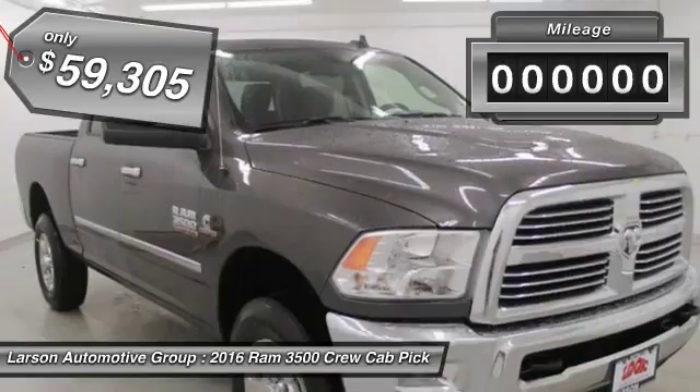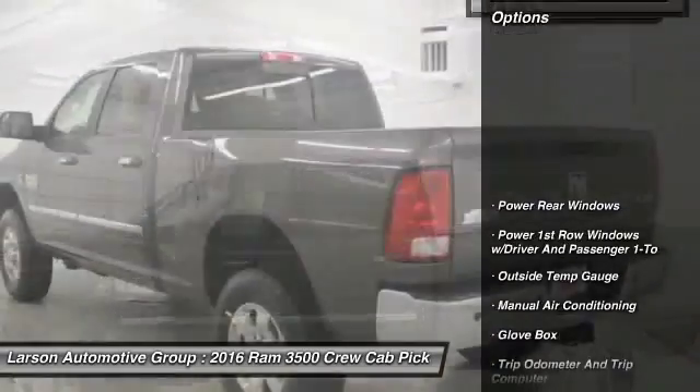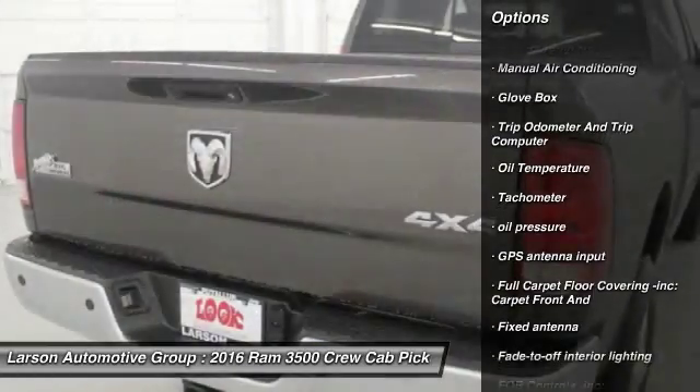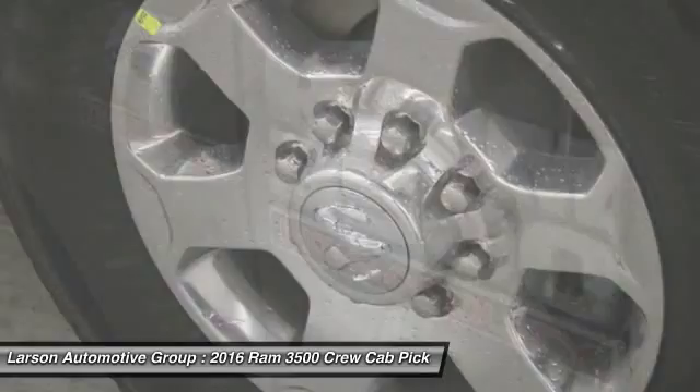This vehicle has less than 100 miles. Here are some of this vehicle's great options: keyless entry, compass, trip computer, clock, cargo area light, outside temperature gauge, tachometer, day night rear view mirror, tilt steering wheel, front license plate bracket.